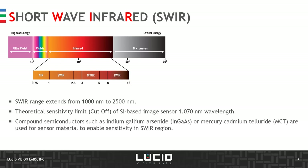Let's look at short-wave infrared and where it fits in the infrared spectrum. The infrared spectrum is comprised of near-infrared, short-wave infrared (SWIR), medium-wave infrared, and long-wave infrared. The SWIR range extends from roughly 1,000 nm to 2,500 nm. This is beyond the sensitivity limit of silicon-based image sensors, and to be sensitive in the SWIR range, special compound semiconductors have been developed.